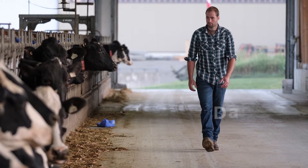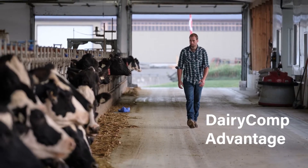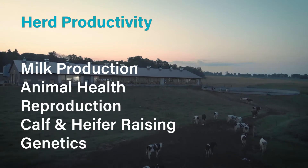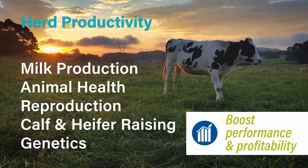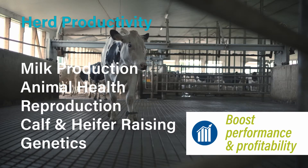New and exciting developments with Dairy Comp have caught the eye of many producers looking to improve their herd management. Dairy Comp has the power to capture and track herd information related to milk production, health, reproduction, heifer raising, genetics, and more.